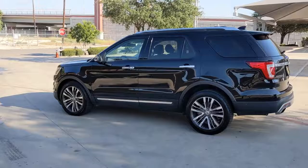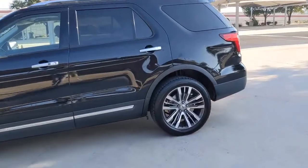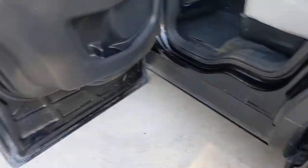Behind its commanding stance, you'll find a refined, comfortable driving experience, available options that let you customize technology and capabilities, and rugged, midsize SUV versatility.